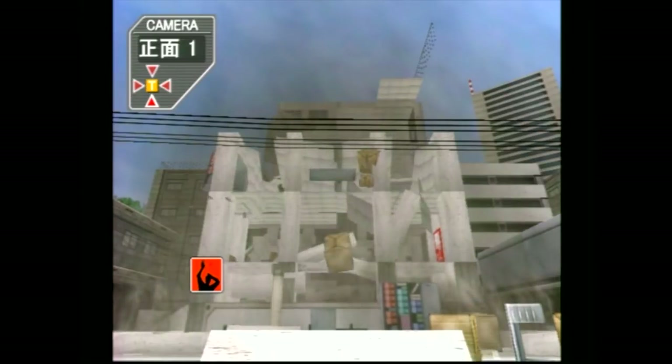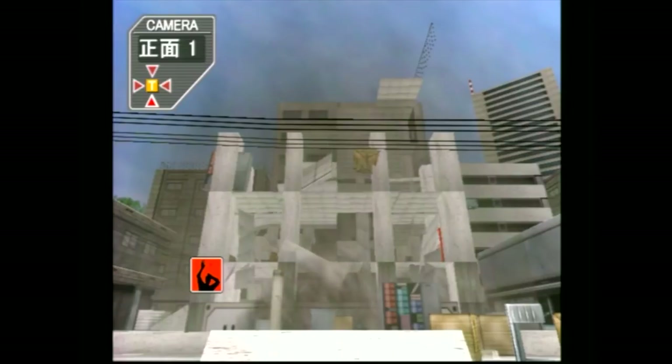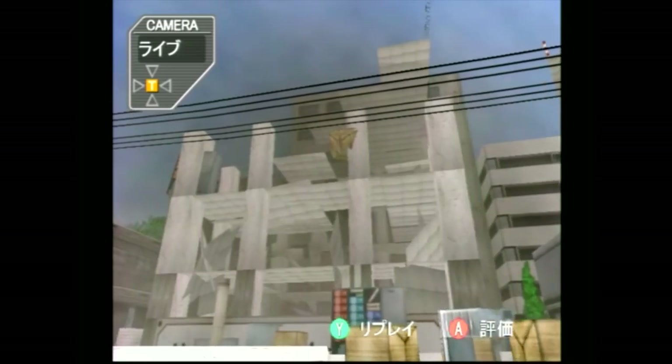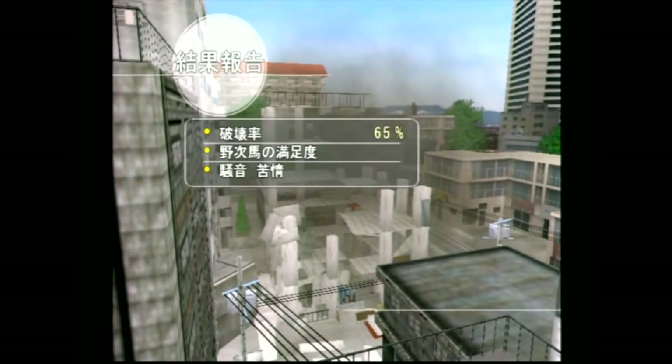I could definitely do better next time, but you get a little feel for what's going on with this game. It's Bomber Hehehe — I've only seen it on the Sega Dreamcast. These are the kind of games I just look out for — something unique.